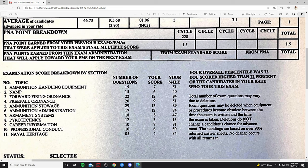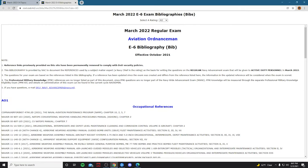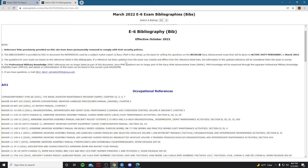At the very bottom it's going to tell you a status — whether you were selected or non-selected — which lets you know if you made the next rank. If you've never seen this before, this is called an exam bibliography, or bibs for short. This one is for the March 2022 regular examination. If you don't know how to get to this page, hit me in the comment section below and I'll definitely give you the link for your particular rate.